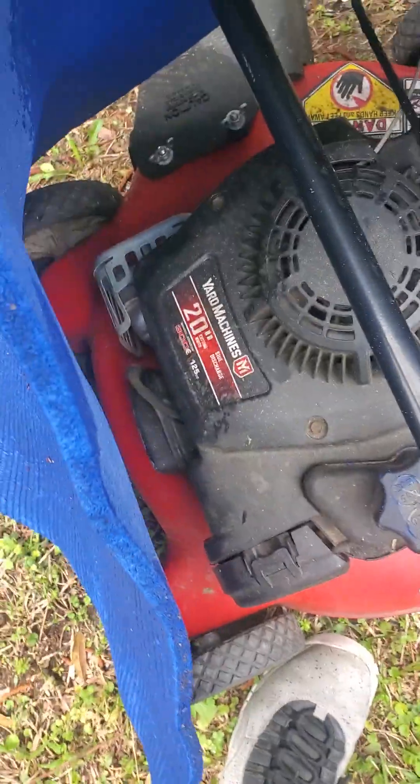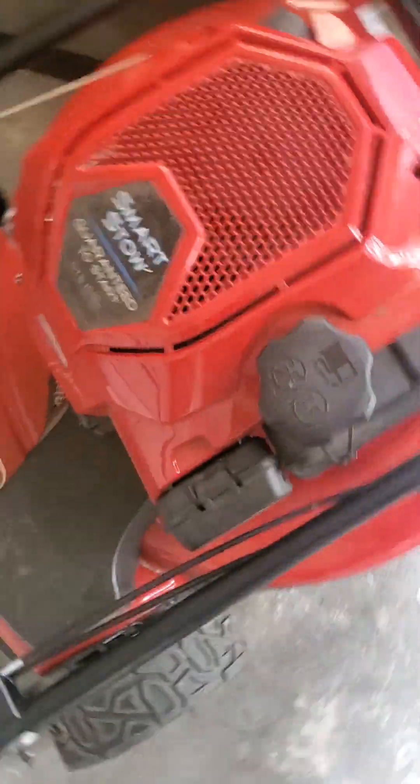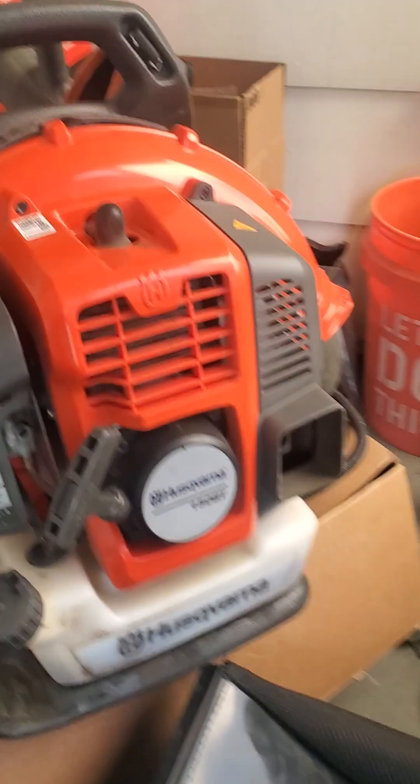I'm gonna show you all what I be working with — the littlest stuff, but I get money with it. Got some pruners, and this is for the back of this Toro — a smart stow — so you can shoot the clippings out the back, or basically bag them.